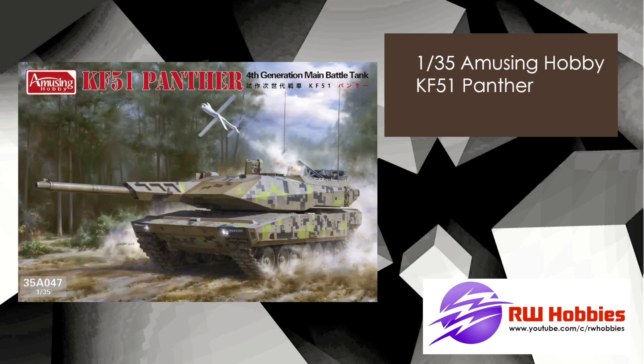Moving on to Amusing Hobby now — the KF-51 Panther. We've seen plenty of Panthers but maybe not so much of the KF-51. Interesting markings with some Digicamo, and yeah, Amusing Hobby so there's going to be plenty of plastic. This should be out pretty soon.